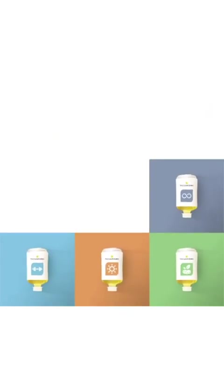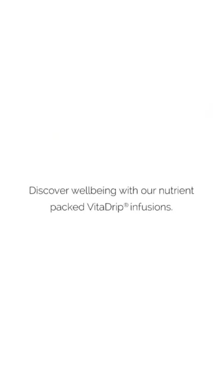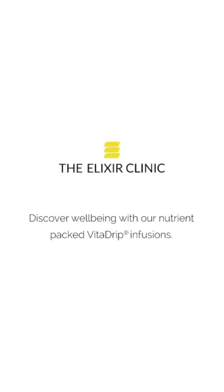The HydraFacial treatment works in three distinct steps: deep cleansing, exfoliation, and hydration. All of these combined really help to improve the texture, tone, and glow of your skin. This isn't your typical spa-like facial, so it's not particularly relaxing; however, it's not painful or uncomfortable in the slightest. At a clinic like the Elixir Clinic they'll also add some nice relaxing touches. I also opted to have their IV therapy Vita drip during my treatment.